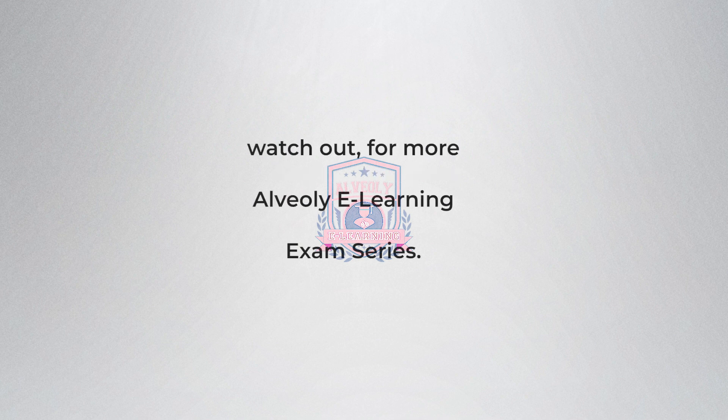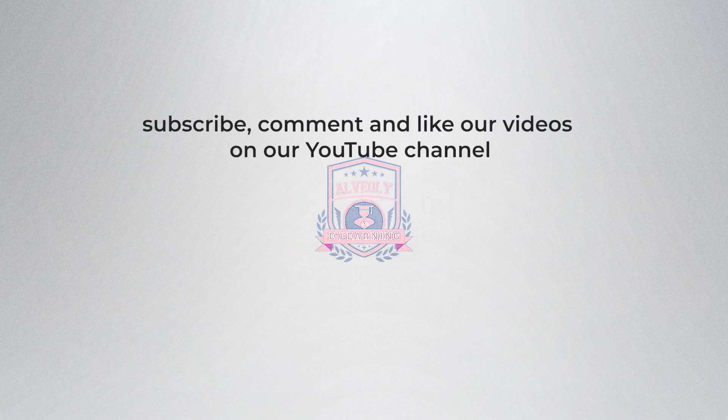Watch out for more Alveolar e-learning exam series. Subscribe, comment, and like our videos on our YouTube channel. Thank you.